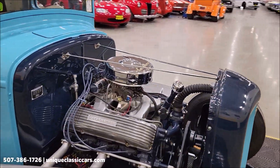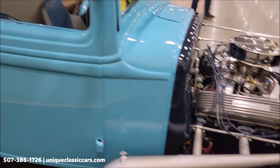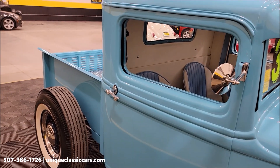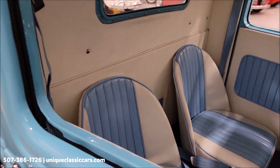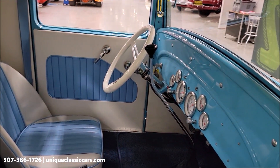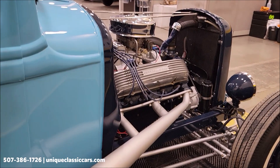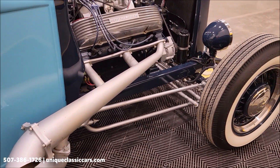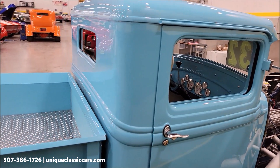If you want to take a look at the still pictures, you'll be able to see every angle on the engine, interior, and undersides. Still pictures are at uniqueclassiccars.com — click on the link down below this video in the description, it's going to take you right there. You can also call us at 507-386-1726. We'll get around to the driver's side and check that interior out a little more.